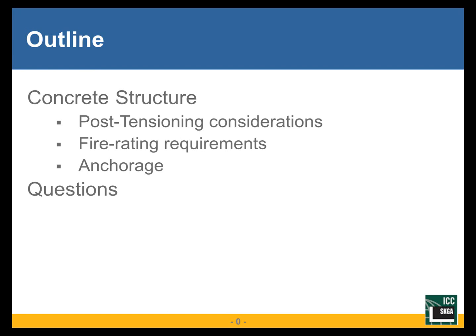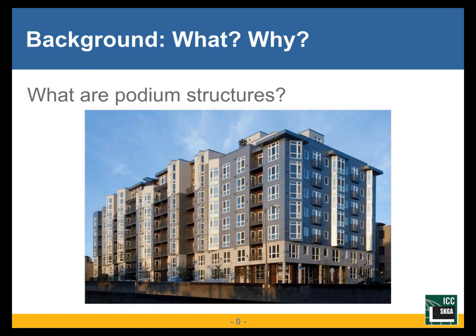So what is a podium structure? Generally we're looking at three, four, or five stories of wood over a one or two story concrete level. The wood is usually apartments, condos, dorms, sometimes office buildings. The concrete is usually parking or commercial retail office space, spaces where you want a little more flexibility with your floor plan, more open space, whereas the wood lends itself to a standard spacing of wood walls.